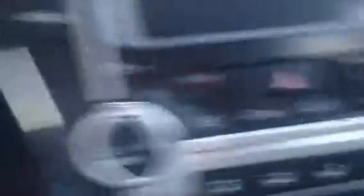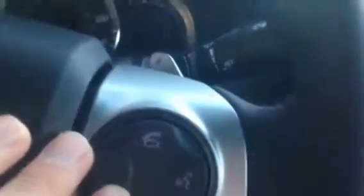It's going to have the Entune audio suite. If you take a look here, you have your home button, your apps, audio, your climate control, cruise control, and Bluetooth at your fingertips — all brand new — plus USB and auxiliary ports.